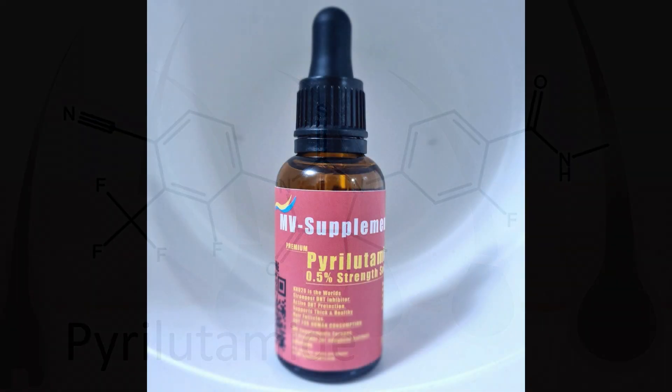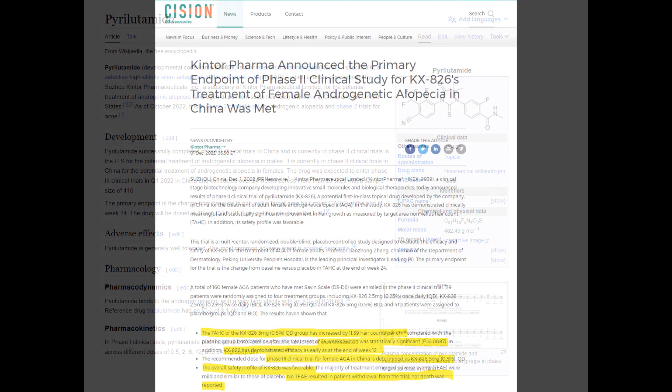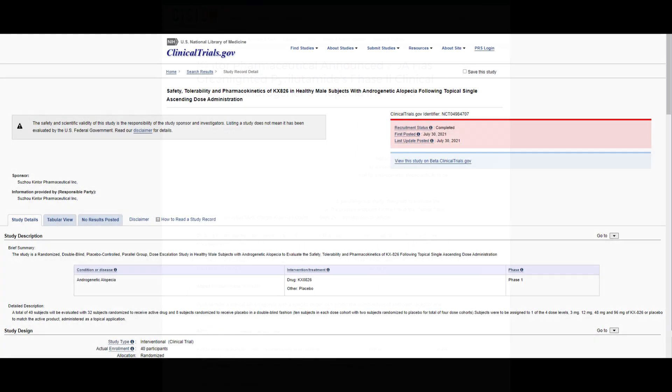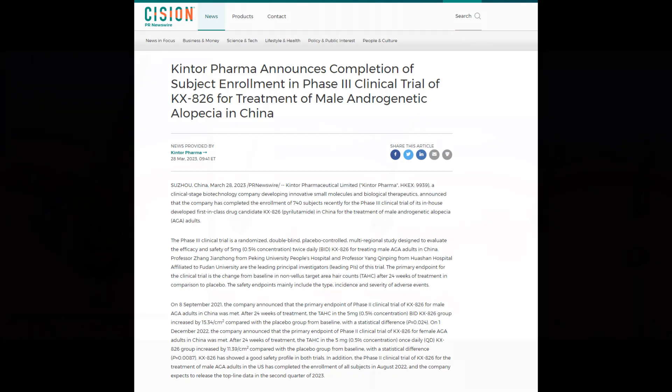We're going to be talking about pyrolitamide and topical antiandrogens, but the focus of this video is mainly on pyrolitamide. Pyrolitamide is a topical non-steroidal antiandrogen that's being developed by Kintor Pharmaceuticals. It's currently under clinical trials in China and also here in the United States. The FDA just approved Kintor taking pyrolitamide to a second clinical phase trial, and it seems as if they're going to go on to their third clinical phase trial. So this is very exciting stuff.